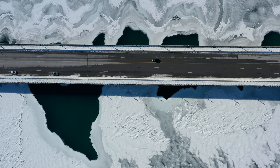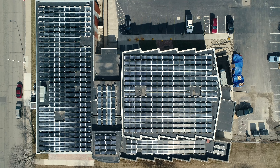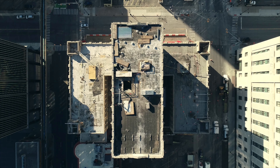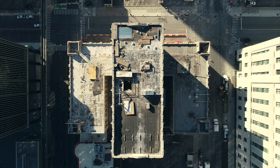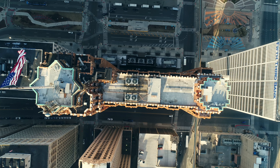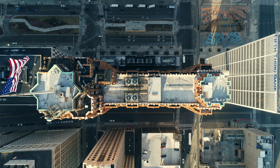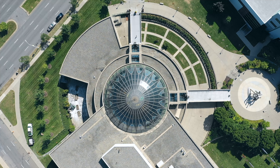That dramatic sunlight creates interesting contrast and shadows. In order to make larger prints of the drone photographs, I try not to crop them at all when I'm shooting, so that usually means a bit of back and forth on the controls, tweaking the composition again and again until it's exactly the way I want the finished image to look.